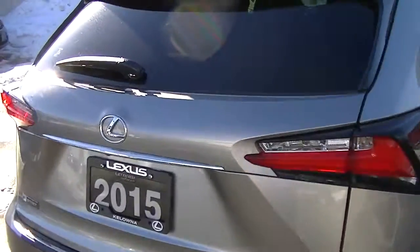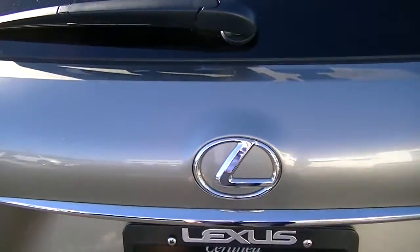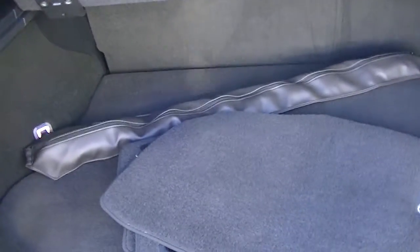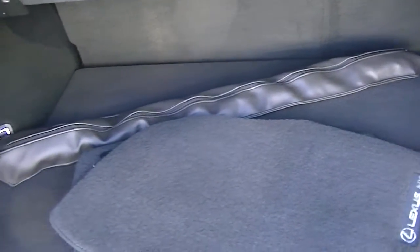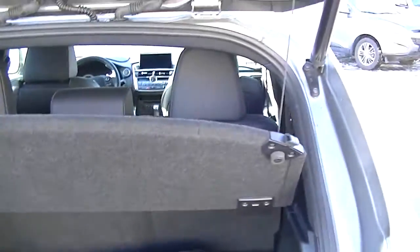Let's show you the cargo space. The backup camera is right there underneath the Lexus logo. It's got the rear privacy shield, and it comes with the summer carpeted mats as well as the winter rubber ones. You've also got your cargo net in that leather bag there, and a power tailgate.